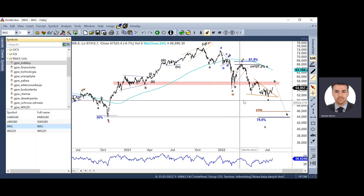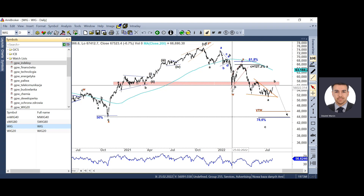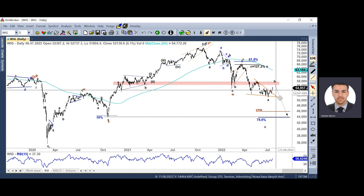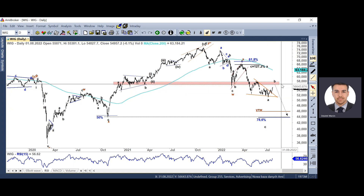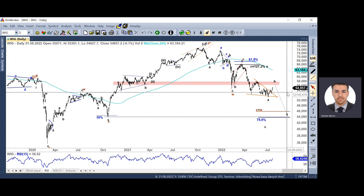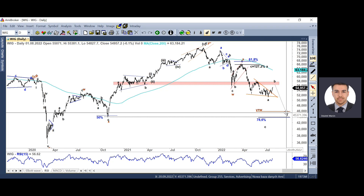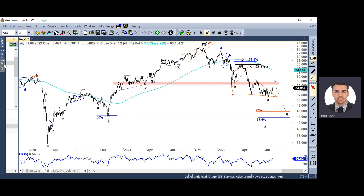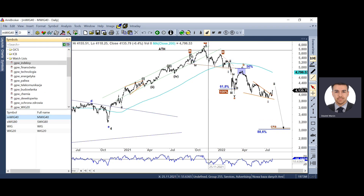Analogiczna struktura powstała na głównym indeksie WIG. Tu też mamy pierwszego zygzaka spadkowego, korekcyjną falę X i zbudowaliśmy pierwszą nogę w tym drugim spadkowym zygzaku. Można zidentyfikować strefę oporu w rejonie mniej więcej 57 tysięcy punktów. Po sfinalizowaniu fali B rozpoczniemy znowu strukturę spadkową zmierzającą do minimum z października 2020 roku. Na MWIG również mamy identyczną strukturę – spadek można rozpisać jako prostego zygzaka ABC albo podwójnego zygzaka z falą W, falą X i ABC.